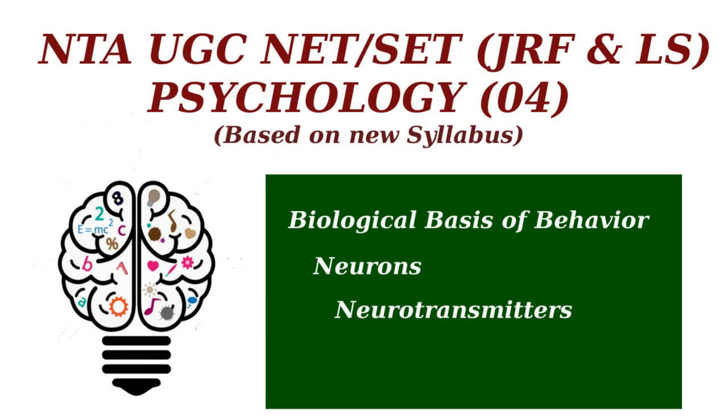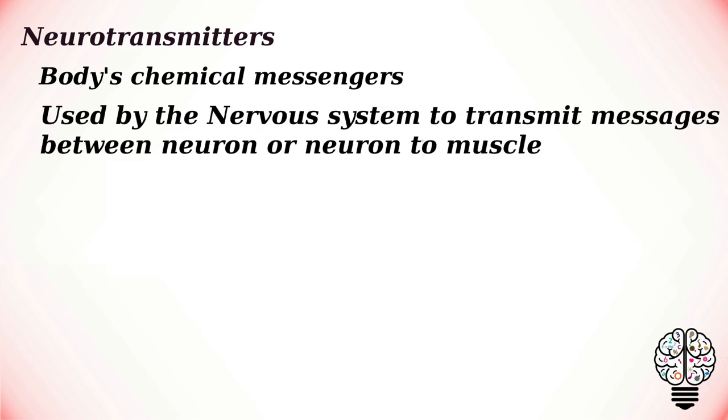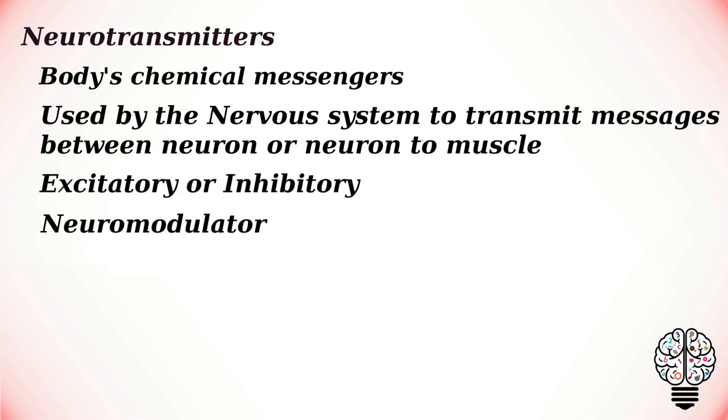Welcome to this psychology series. In this video we are going to talk about neurotransmitters. Neurotransmitters are often referred to as the body's chemical messengers. They are the molecules used by the nervous system to transmit messages between neurons or from neuron to muscle. A neurotransmitter can work in two ways: they are excitatory, inhibitory, or neuromodulators.